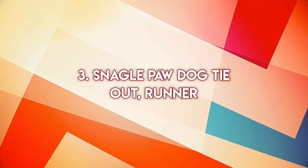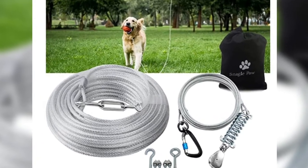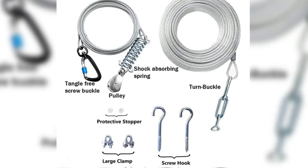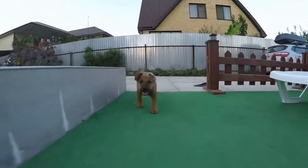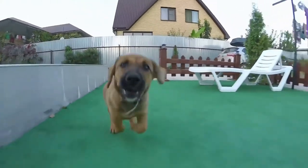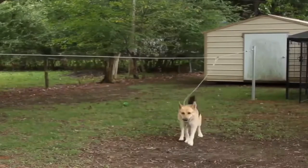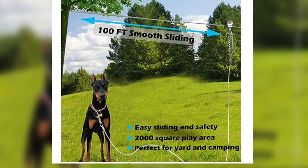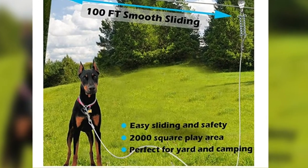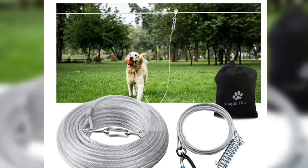Number three: Snagglepaw Dog Tie-Out Runner. The Snagglepaw Dog Tie-Out Runner comes with a heavy-duty 100-foot dog tie cable and 10-foot dog runner zipline. This 75- to 100-foot cable is long enough to enable your dog to play around the yard freely but still keep him safe. The cables are made of alloy steel and are vinyl-covered to protect them from rust, rain, and other elements of weather. The Snagglepaw Dog Tie-Out Runner is incredibly strong and durable, able to support a weight of up to 125 pounds.